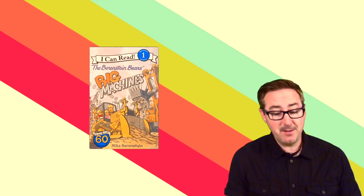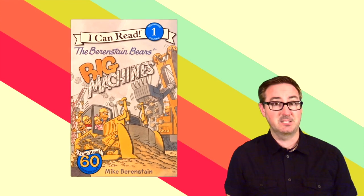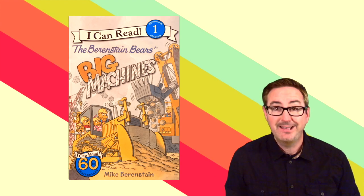Hi there boys and girls, it's your pal Vernon. The next story I'll be reading to you is called The Berenstain Bears Big Machines. My son likes all those big machines like trucks and tractors. How about you? Are you ready? Here we go.